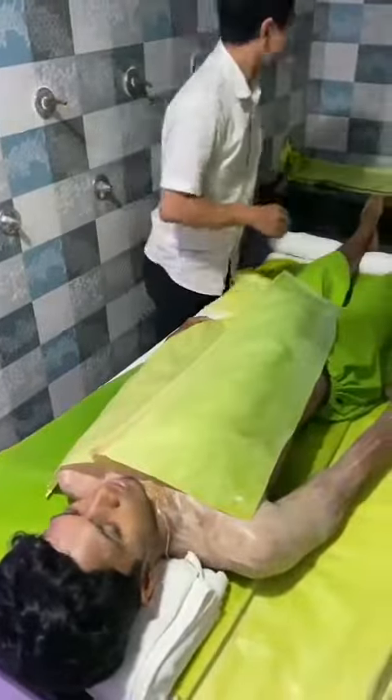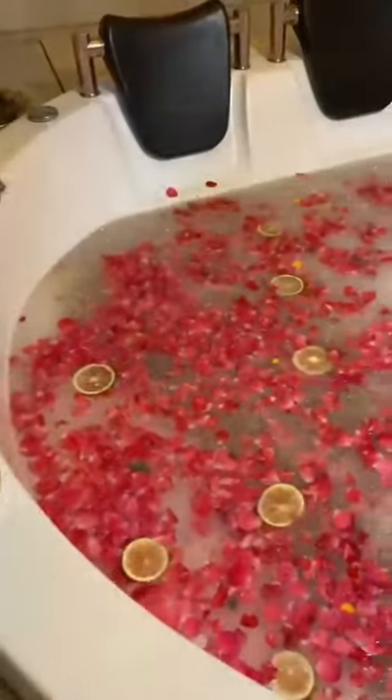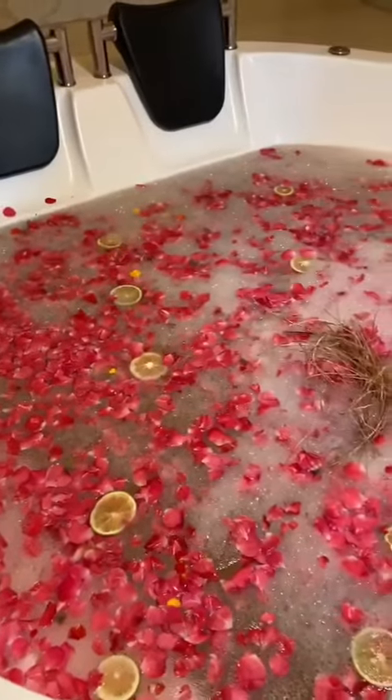We will wash our face and body. Now, we will enjoy the jacuzzi in warm water with rose petals, lemon and orange.